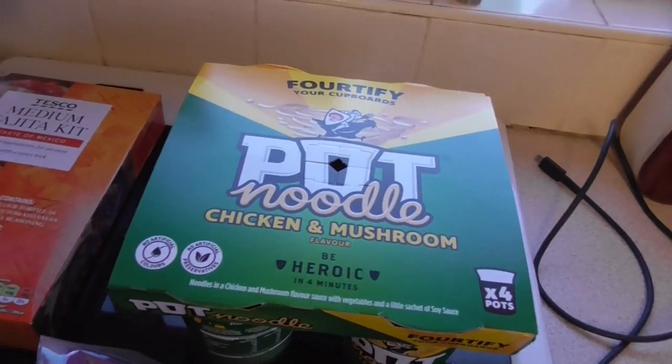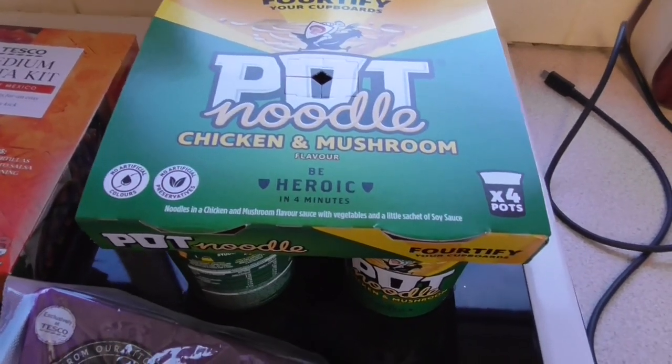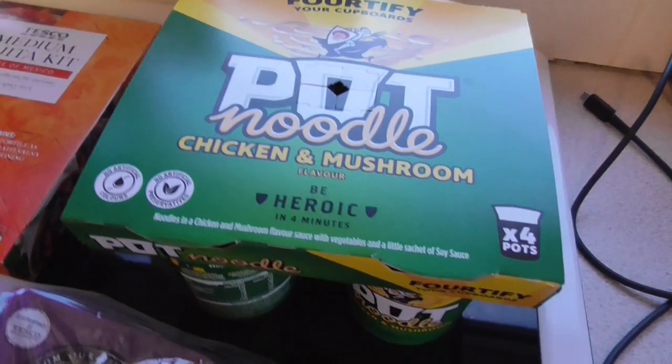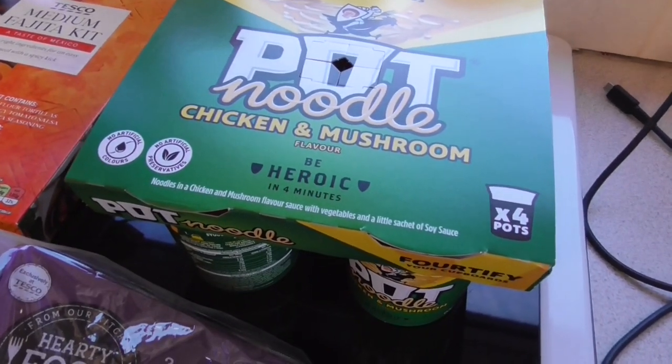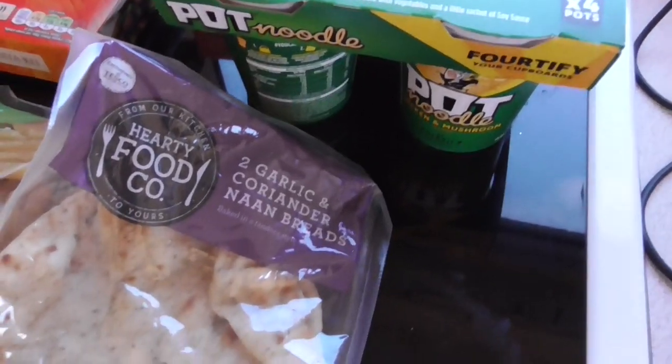For lunches, Jay's not very keen on sandwiches, so I've been trying to find alternatives. I've got some pot noodles and some other stuff which I'll show you in a minute. I'll go through meal plans as we go along as well.